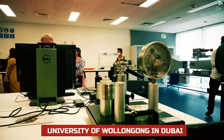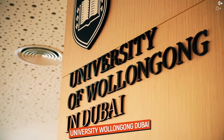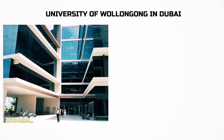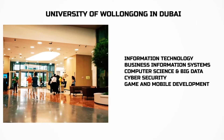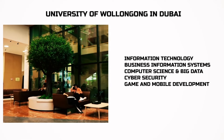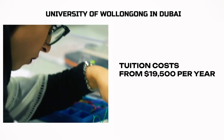University of Wollongong is an Australian university. We have a detailed review of it too. The programs are information technology, business information systems, computer sciences and big data, cybersecurity, and game and mobile development — you study how to create video games and phone apps. The tuition cost is the same.